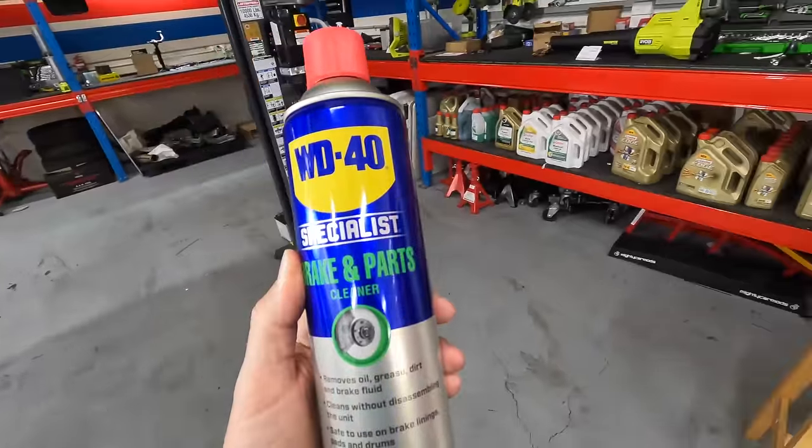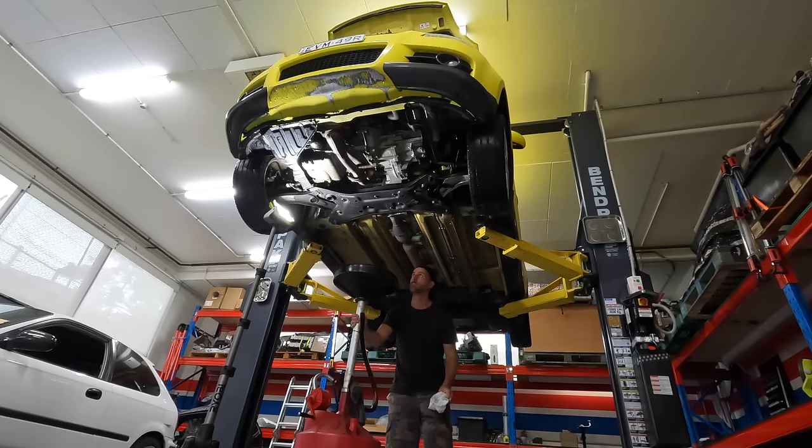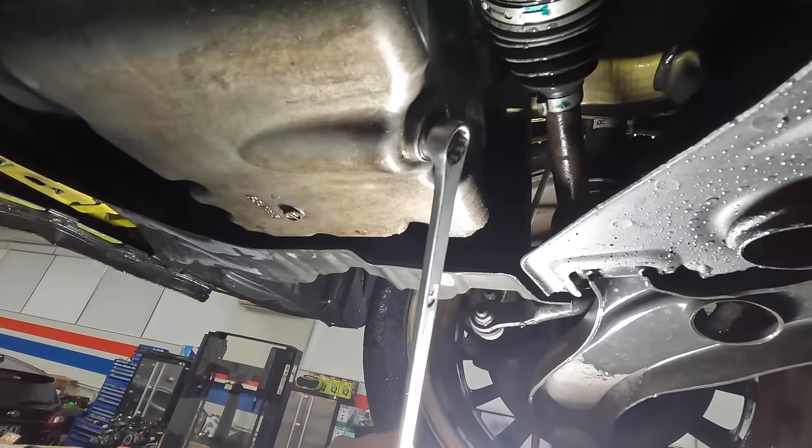This stuff is absolutely awesome, and I'll be using it for my first job to clean up under the car so I can see exactly where the leak is coming from. After that, it's time to drop the oil and the filter.